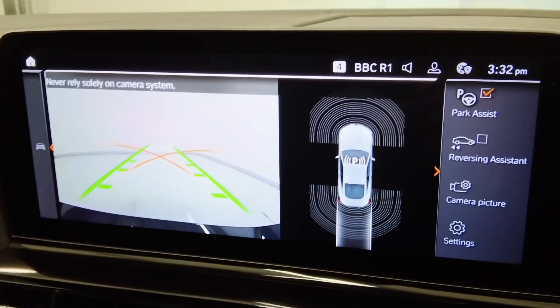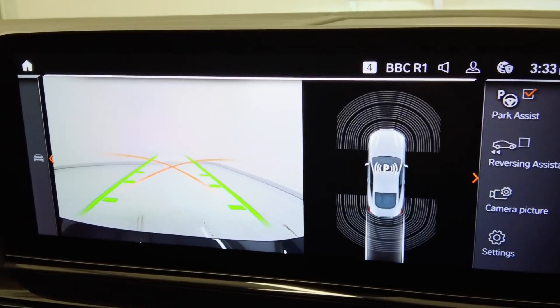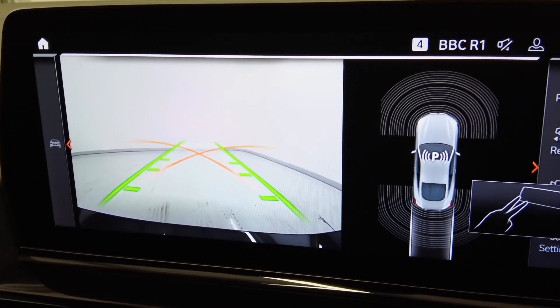If we put the car into reverse, you can see on the screen our rear view camera, giving us great visibility when it comes to parking.